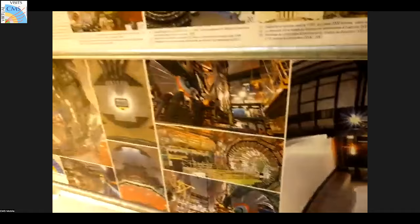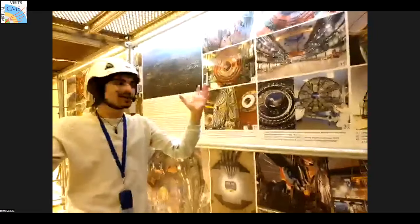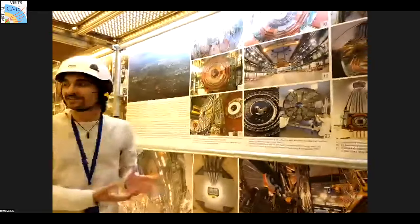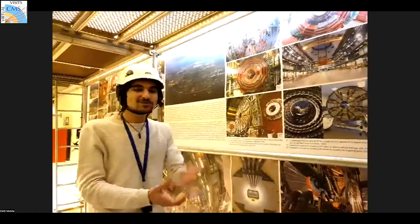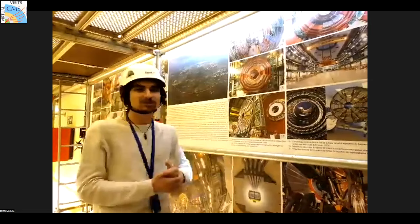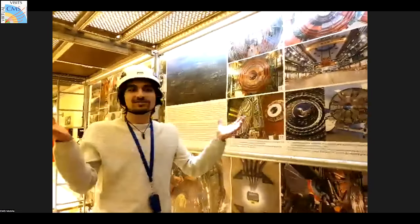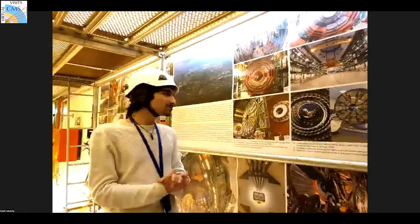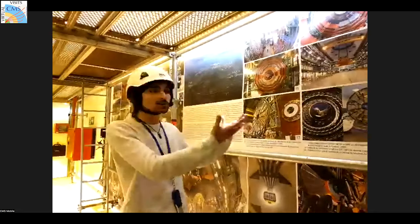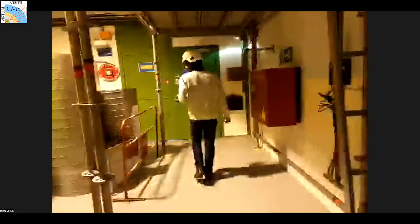People from all around the world made different parts of this detector, brought them to France, and constructed it — and somehow it works. This half-a-billion-dollar machine was built back in the '90s and early 2000s when the internet wasn't widespread and people were still faxing. People were dedicated to collide particles and discover the secrets of the universe, winning a Nobel Prize for the Higgs boson. CERN stands for collaboration — people working together toward a goal.